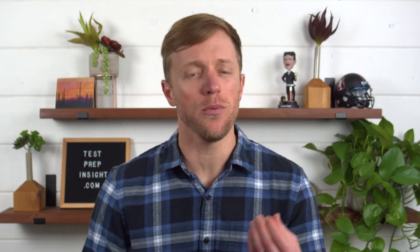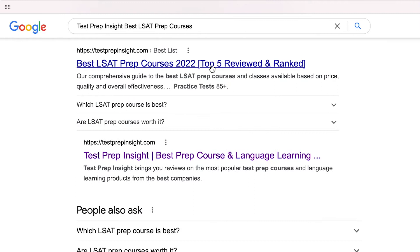Let me just start by saying that if you find you need more detail at any point during this video, since I'll just be covering the major highlights, we also have a full detailed written guide on our website that further breaks things down. The easiest and fastest way to find that is probably just to Google 'testprepinsight best LSAT prep courses.'